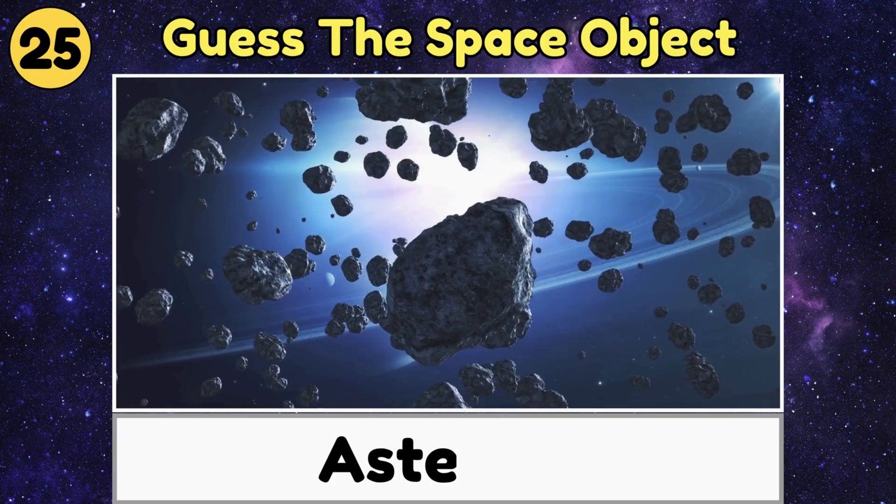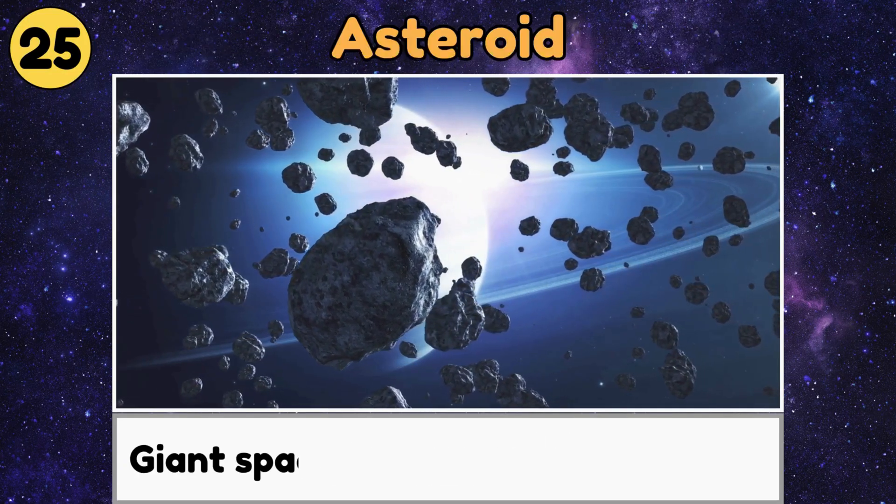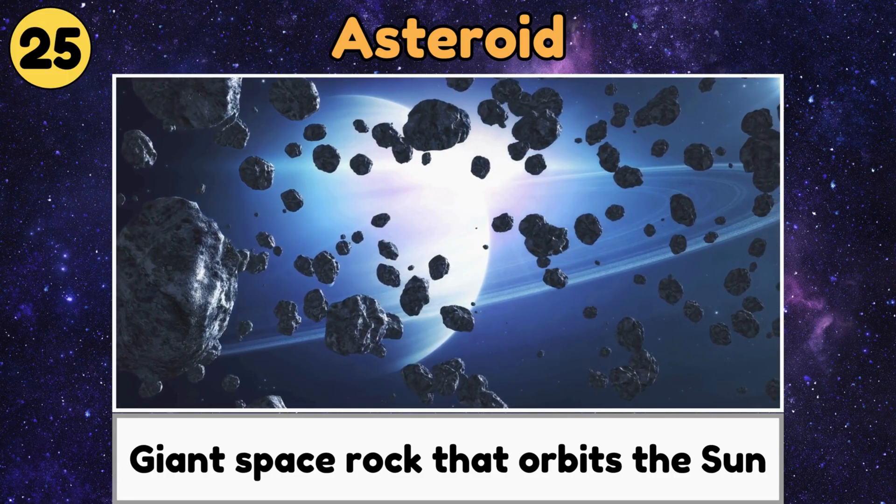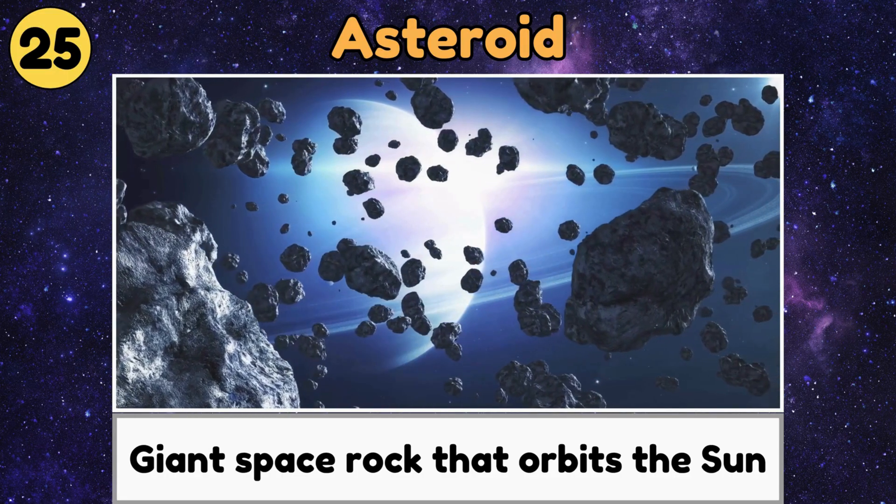Asteroid. An asteroid is a giant space rock that orbits the sun, sometimes zooming through the solar system.